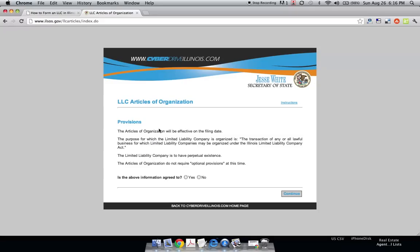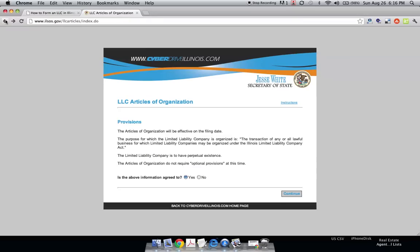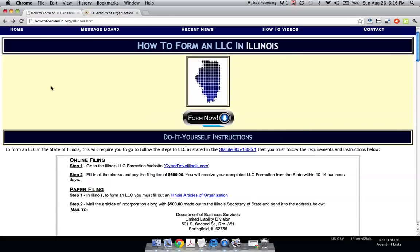The articles of organization involve some legal jargon — you agree to it or you won't proceed. You type in your name and just keep going through the steps. It will probably take about 10 minutes to complete. Illinois is one of the more expensive states to form an LLC — at the end they'll ask you to pay $600, and your LLC will arrive in 10 to 14 business days.